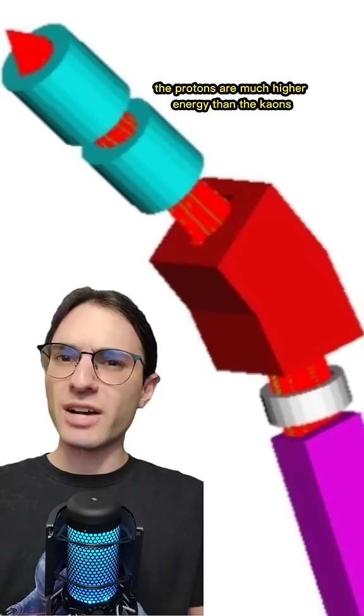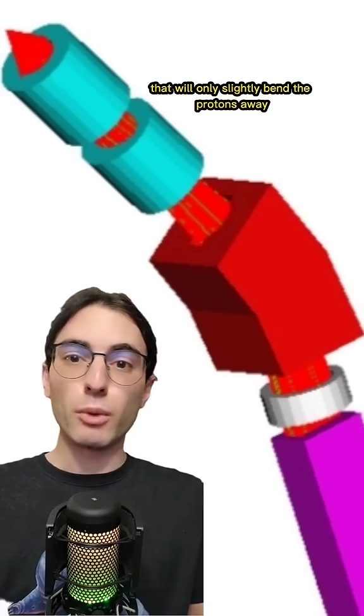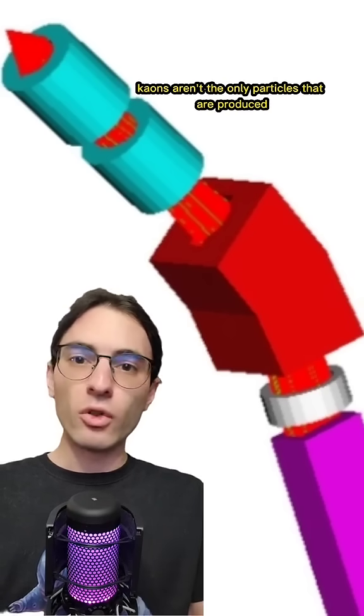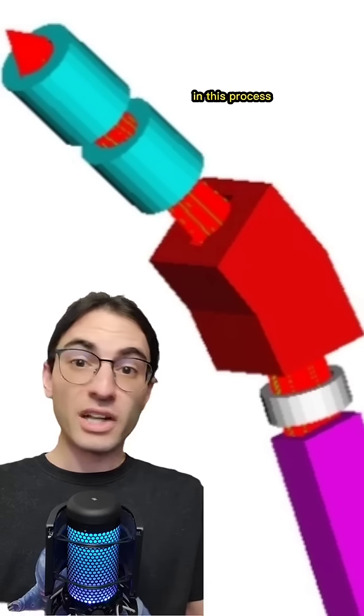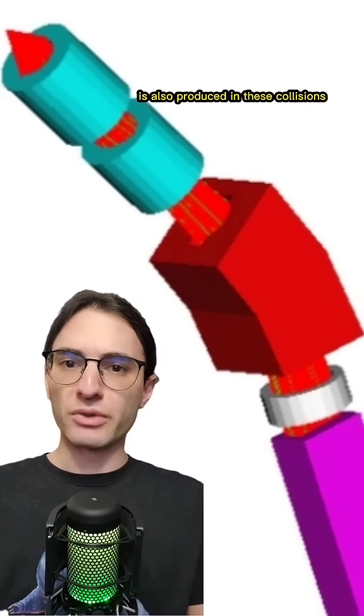So we have to somehow bend the particles that we want out of the way and redirect them. That's not really a problem because the protons are much higher energy than the kaons we want, so we can use a weak magnet that will only slightly bend the protons away, but will bend the kaons away plenty. The trouble is that kaons aren't the only particles produced in this process — another positively charged subatomic particle, called the pion, color-coded in red, is also produced in these collisions.